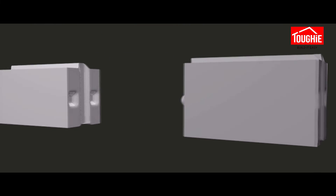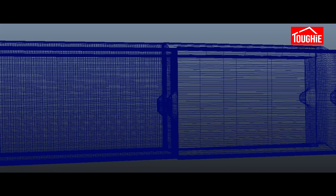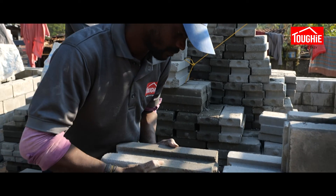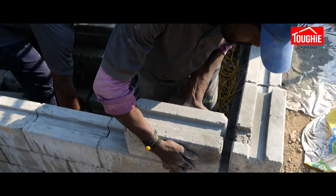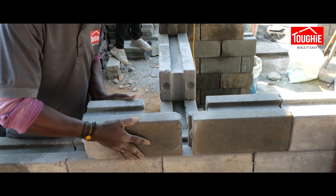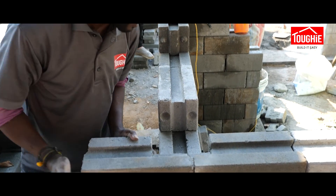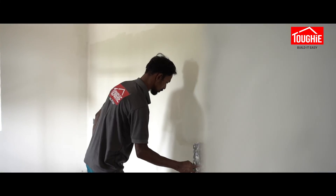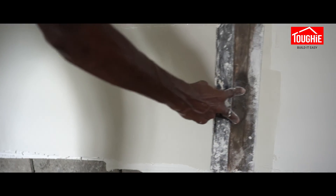When it comes to interlocking technology, Tuffy stands out as the expert, offering dual locking systems for optimal strength and durability. Tuffy brick technology offers a multitude of advantages, including mortar-free faster construction, reduced water consumption due to lower cement usage, decreased labor costs, and environmentally sustainable building blocks with a plaster-free construction process.